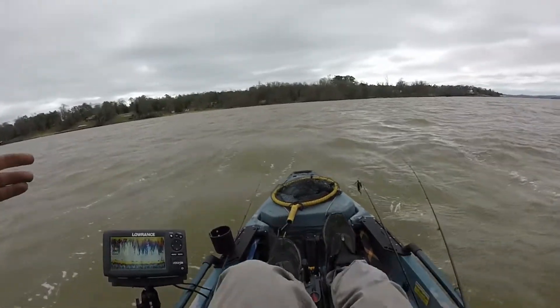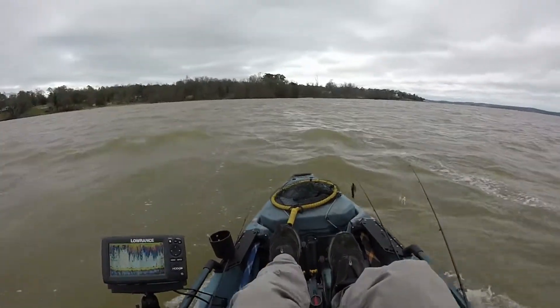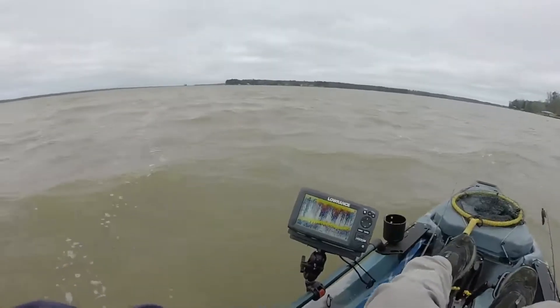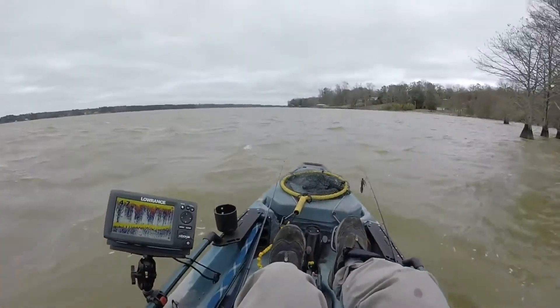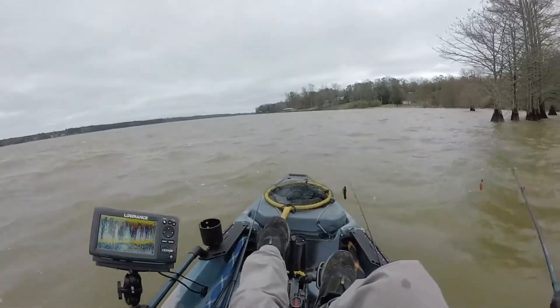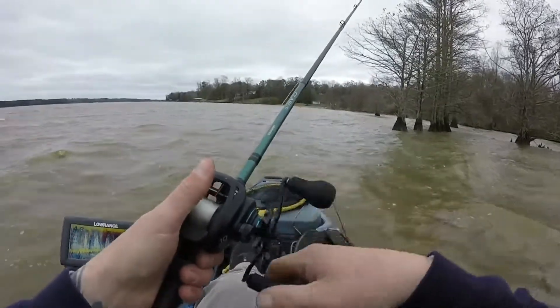We cross the mouth here, we're gonna fish down this side and see what happens. Look at that — rough. Jeez. If I wasn't in a Hobie I'd probably be flipped by now.